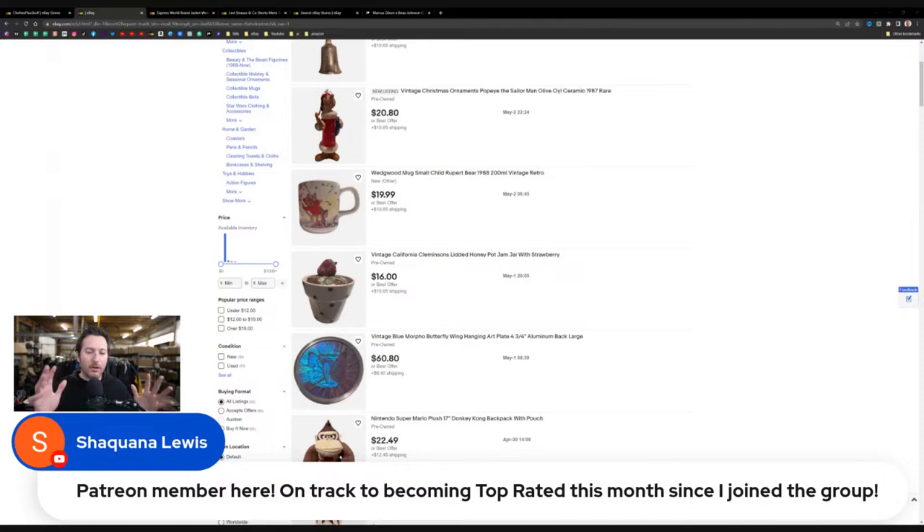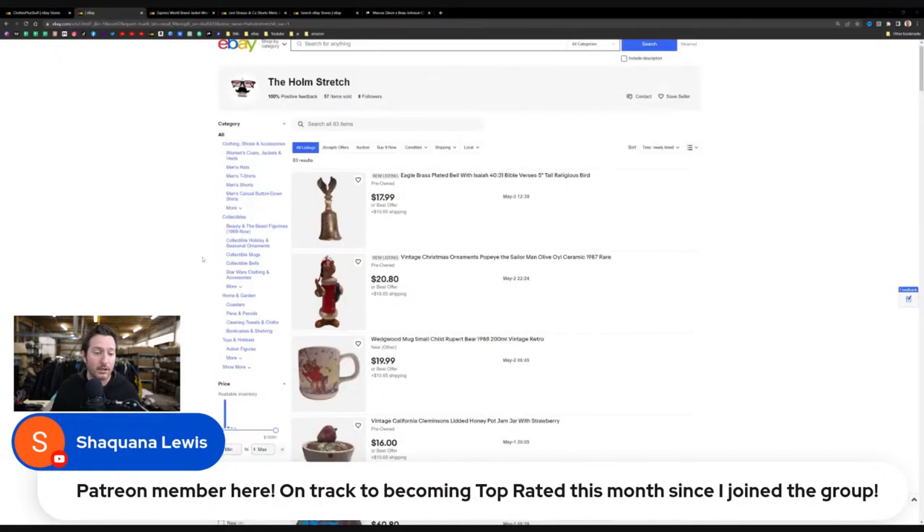Shaquana, a Patreon member, says she's on track to becoming top rated this month since joining the group. She's been going from one listing a day to now hitting four a day — really cool to see the store's reaction to that. It's just really cool to see the progress. Appreciate you being here.